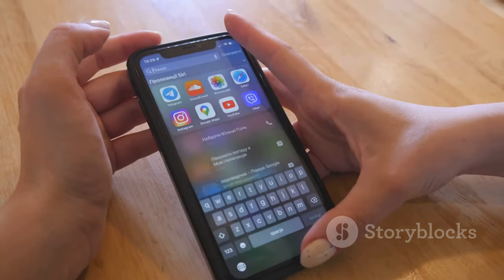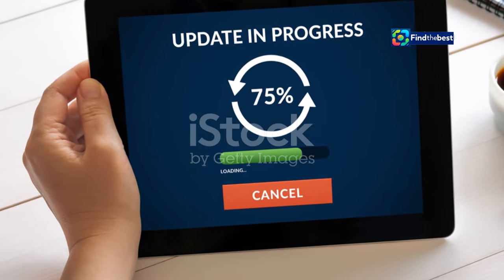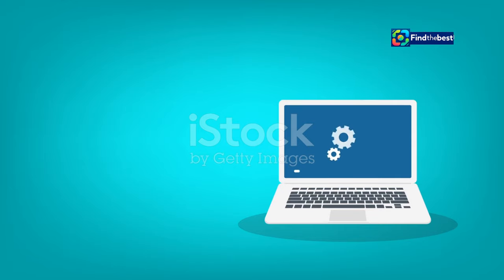iOS 18 is available now for all supported iPhones. If your iPhone can run iOS 17, you're good to go. Just head over to Settings, General, Software Update, and get ready to experience the future of iOS.